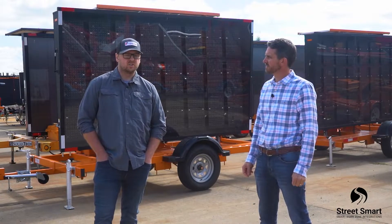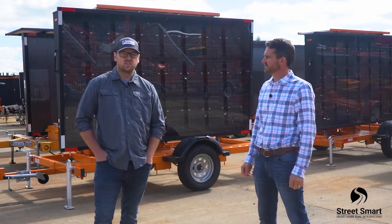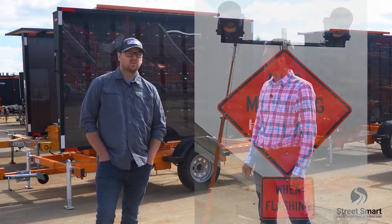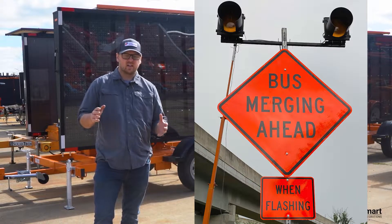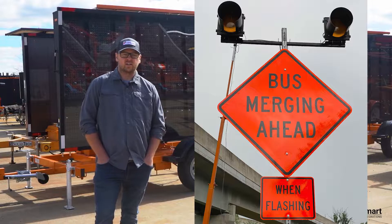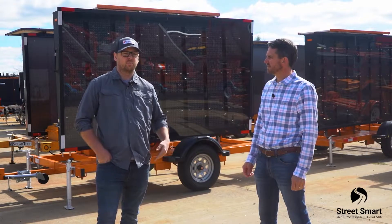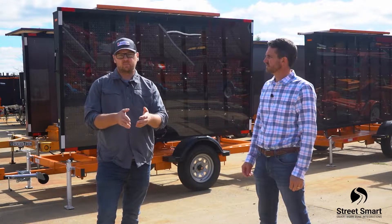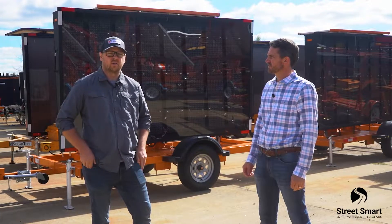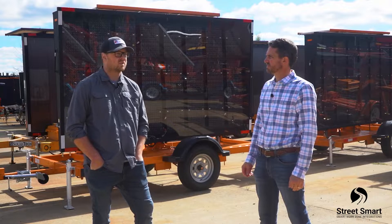One of our traffic control partners reached out with a project plan sheet looking for a solution for a video detection system with a post-mounted static sign and wigwag flasher style alert signage to provide real-time information for buses merging into the high speed or left lane on the freeway, which is right in the approach of a lane closure or lane taper for the work zone.